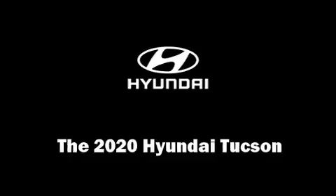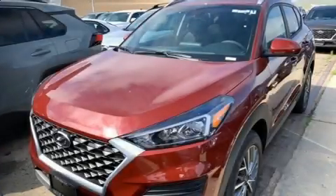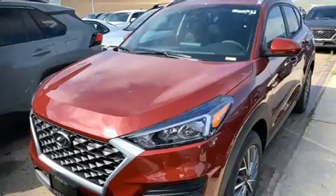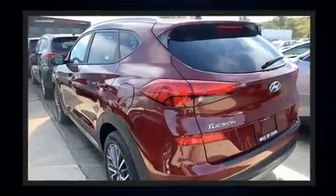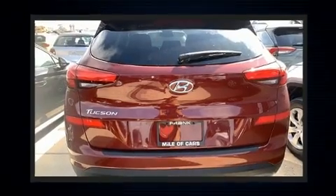You can expect a lot from the 2020 Hyundai Tucson. Smooth gear shifts are achieved thanks to the 2.4-liter four-cylinder engine, and for added security, Dynamic Stability Control supplements the drivetrain.